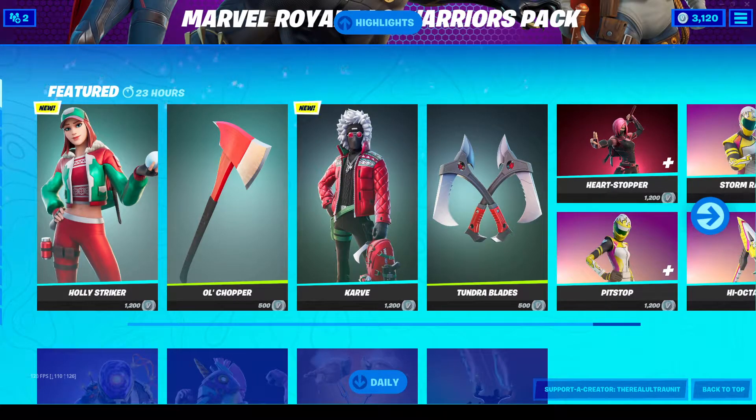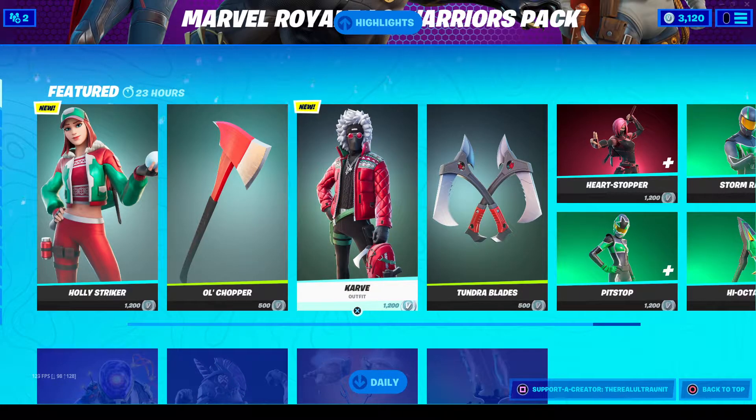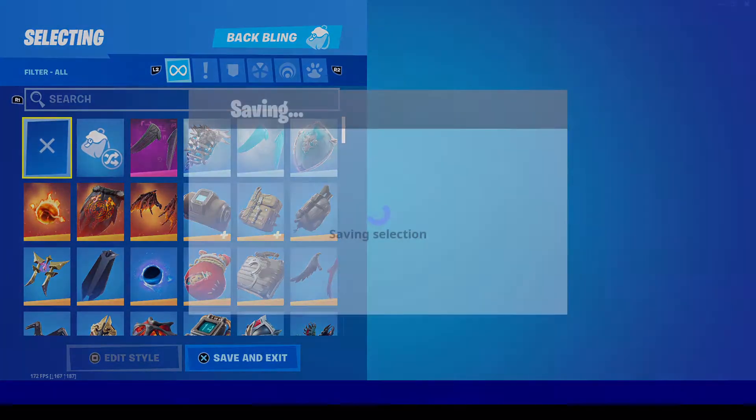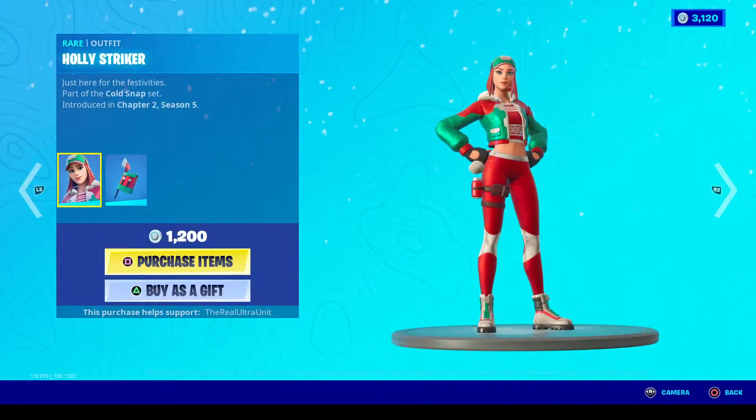Hey guys, Lester here and welcome to another Fortnite item shop video. We've got two brand new skins entering the item shop today. Let me do my things first — I always forget to clear out my back bling so I can showcase the stuff and it doesn't glitch out.